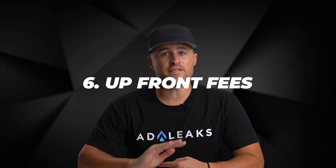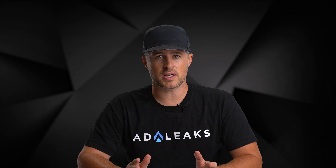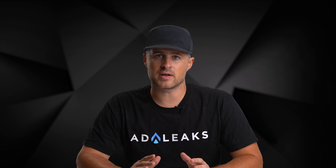Lesson number six: get the fees out of the way early on. Fees are something that can frustrate people, so the quicker you can get them out of the way and be upfront about them, the better — the more trust the customer is going to have in you and the less they're going to abandon their cart.